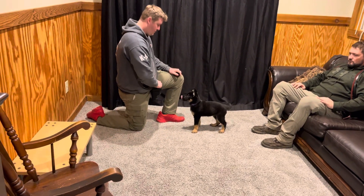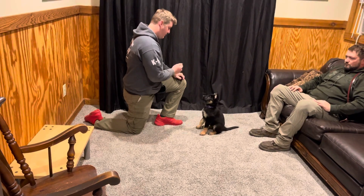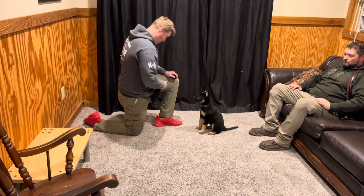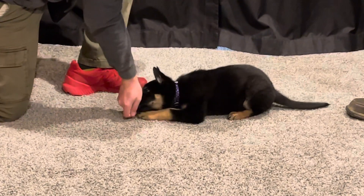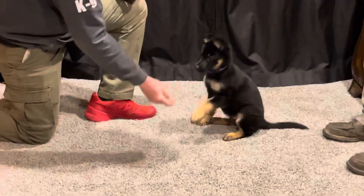This little girl, as you can see, is intense, focused, calm, and confident. This is a very tough, high-drive puppy — very much a candidate for our super dog program.